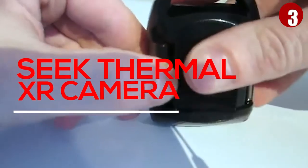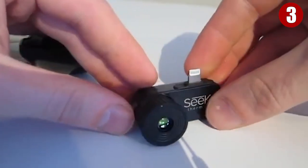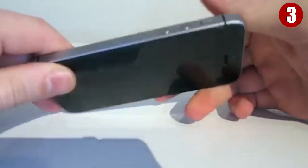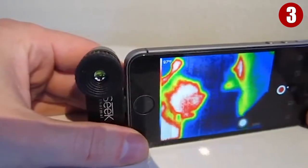Number 3: Seek Thermal XR Camera. Periscope is creepy enough, and we don't need people walking around with Superman-like X-ray vision. With the Seek Thermal XR, your iPhone can detect heat signatures in pitch-black conditions up to almost 2,000 feet away. Seek recommends using it to track game or to scan your campsite for dangerous animals before turning in. You can even play the coolest game of hide-and-seek.